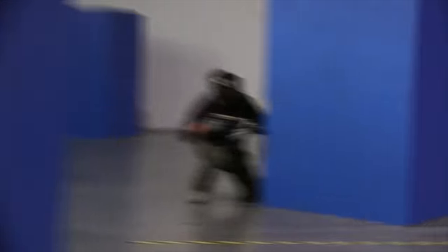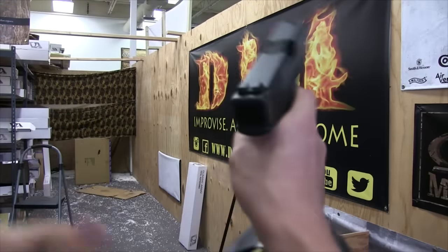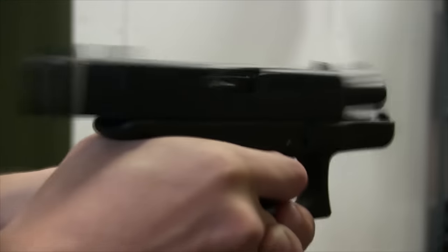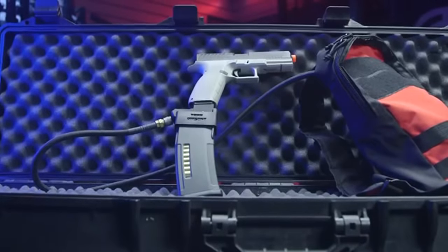Next up at number 4 is a bit of a controversial one, because it's something that can drastically change how your primary or even your secondary can be used. But it does make just about anything more compatible with what your teammates might be using, and it is one of the more popular attachments for competitive airsofters. It's the magazine adapter — more specifically, the M4 magazine adapter. From shotguns to pistols like Hi-Capas, the M4 magazine adapter cuts out the problem of finding expensive or hard-to-find magazines.